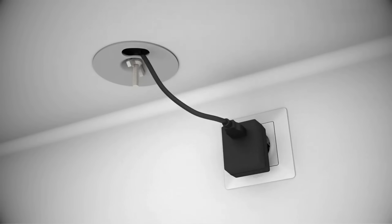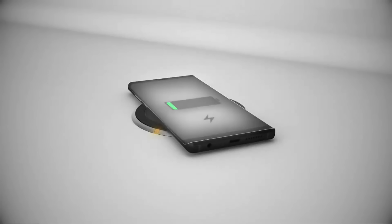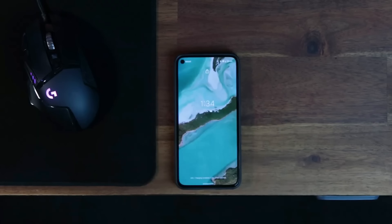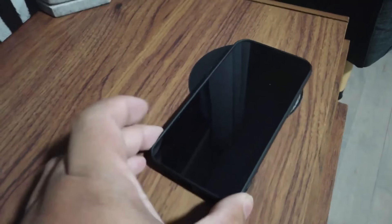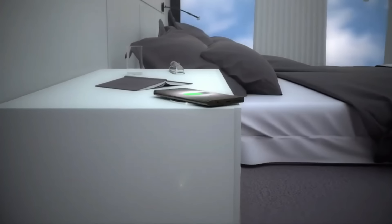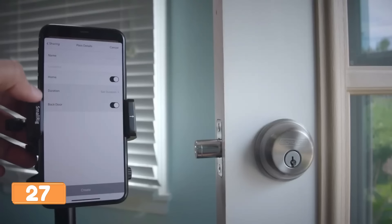InvisaCharge by Inova — the undercover agent of wireless charging. Say goodbye to tangled cables and hello to charging magic. Pop this device under any furniture surface and you've got a hidden wireless charging spot — no eyesores, just sleek power for your phone. It's like turning furniture into a charging superhero.